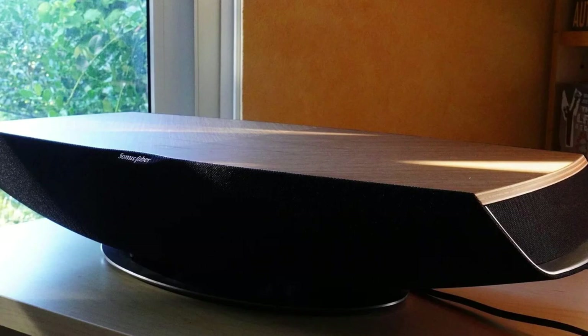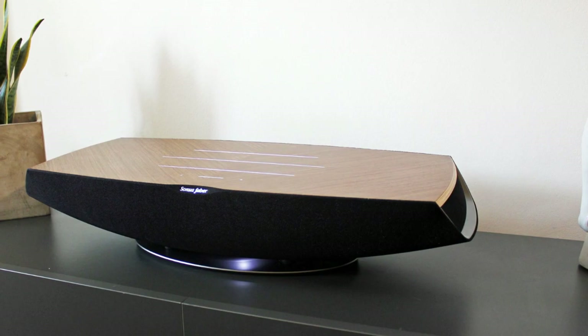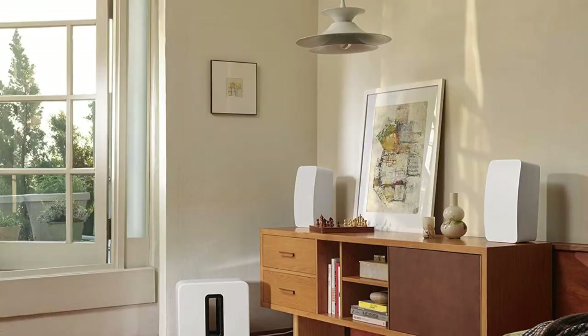It sports a tactile lacquered wooden surface that lights up as you interact with it. We've seen for ourselves how these speakers are made, and plenty of care goes into selecting the wood and sanding it down by hand. Sonically speaking, it's exemplary — with a wide soundstage, excellent clarity, and a deep bass response. The Omnia may not sound as detailed as Sonus Faber's larger speakers, but it will still convey the minutiae of your favorite tracks with aplomb.